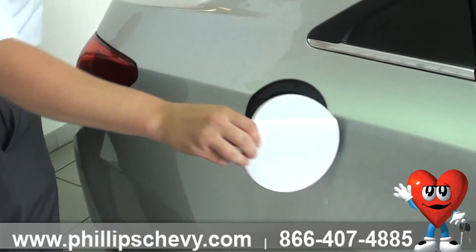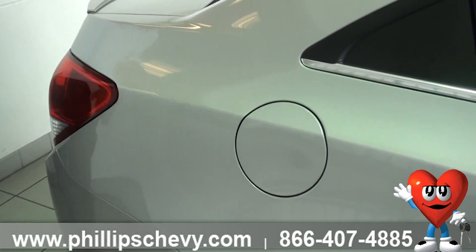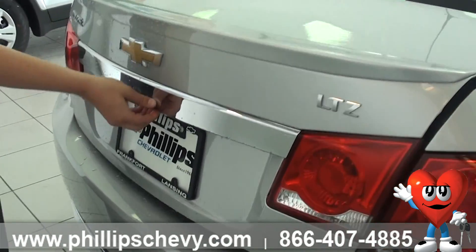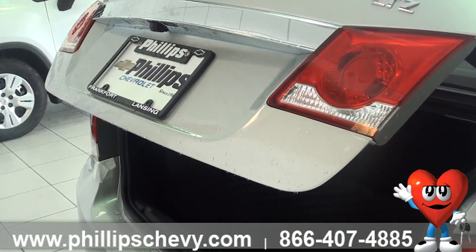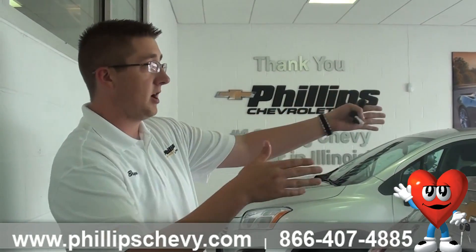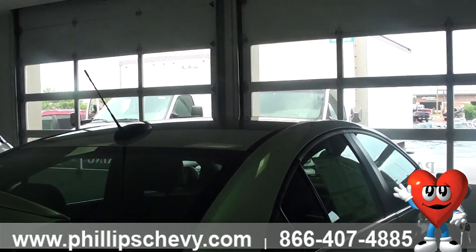Coming around to the back here, spring-loaded gas tank — just pop it open, you don't have to worry about pushing a button inside of the vehicle. Then your backup camera is located right on the back of the vehicle here at the bottom. It helps pull you into the garage or back into a tighter parking space — as you can see up front we have a couple of trucks blocking the entrance, and the camera made it a lot easier.